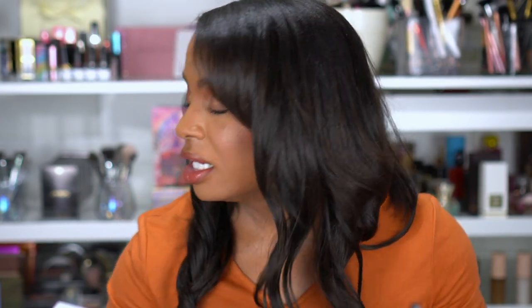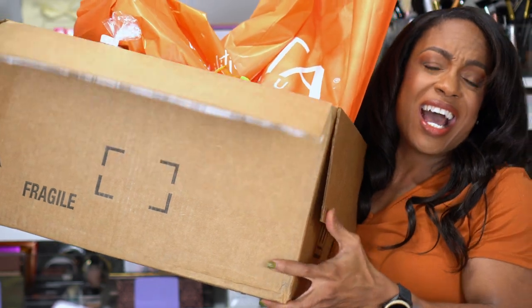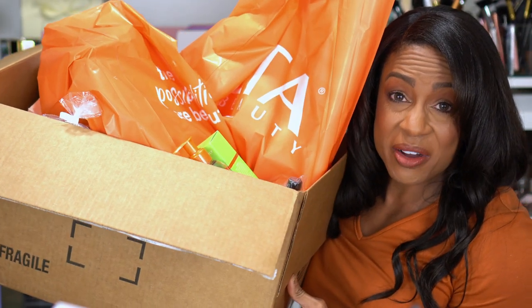So if you want to see what I picked up — y'all, this box is huge. Hold on. I'm not joking. There's a lot of stuff. Stay tuned and keep on watching.